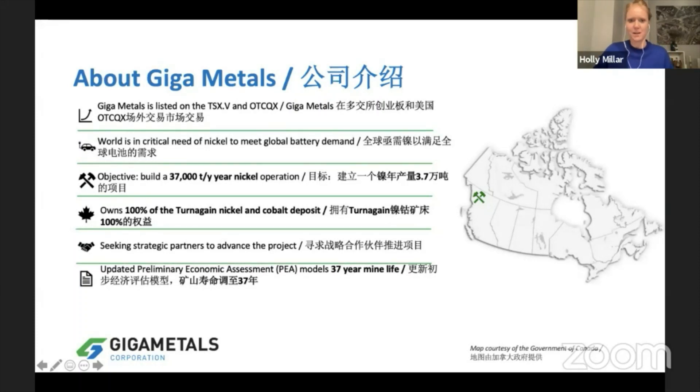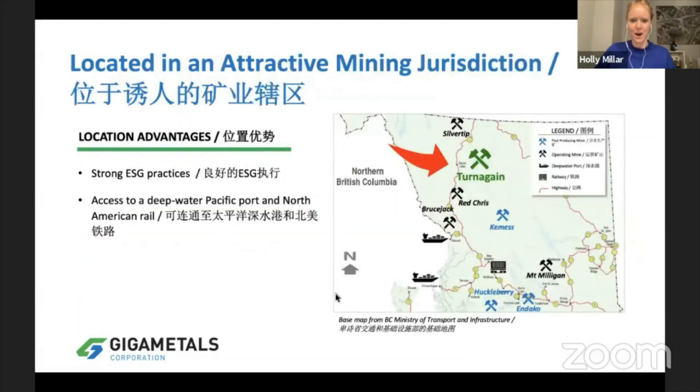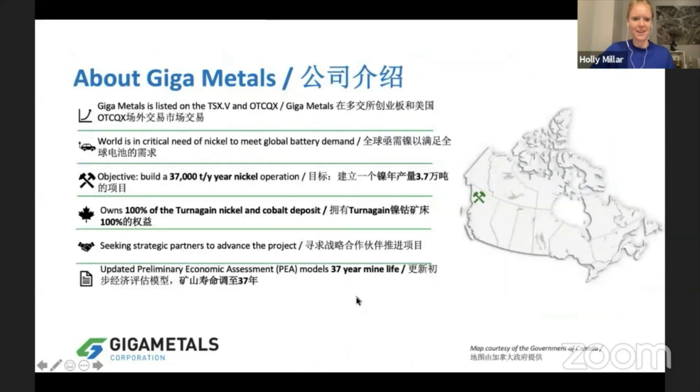The world is in critical need of battery metals, and we believe we've got a project that is very well positioned at this time. We have a very large nickel deposit located in Northern British Columbia, in Canada, which is very attractive for mining. Our PEA is modeling a 37,000 tons per year nickel operation for a 37-year mine life — a very large nickel and cobalt operation — and we have 100% ownership of the Turnagain deposits.